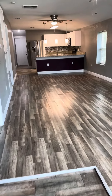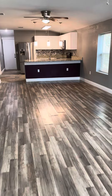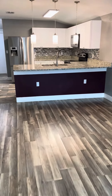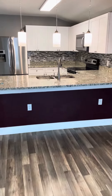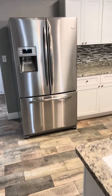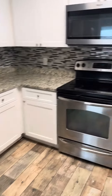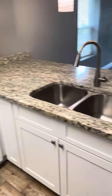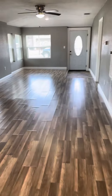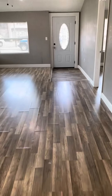Inside is a long living room that leads up to a pretty nicely redone kitchen with granite, a big fridge, white cabinets, and backsplash.